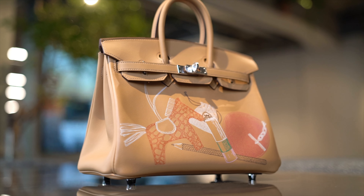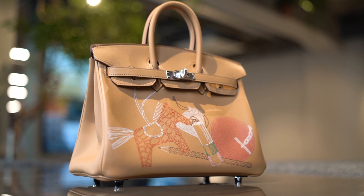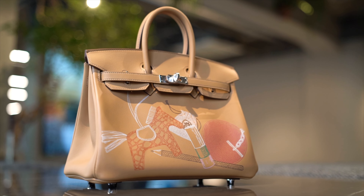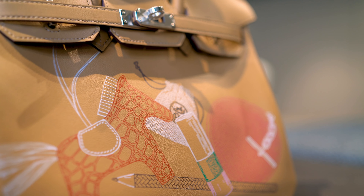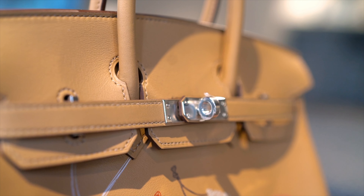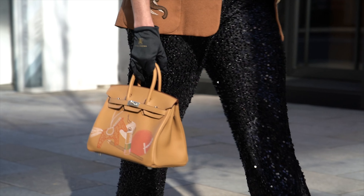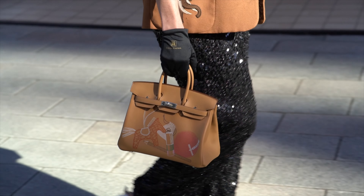The much-anticipated Autumn 2021 limited edition Birkin and Kelly are called In and Out. These brand new Z-stamped pieces are only available in super smooth swift leather with palladium hardware and in size 25. The name comes from the X-ray look of the pieces.